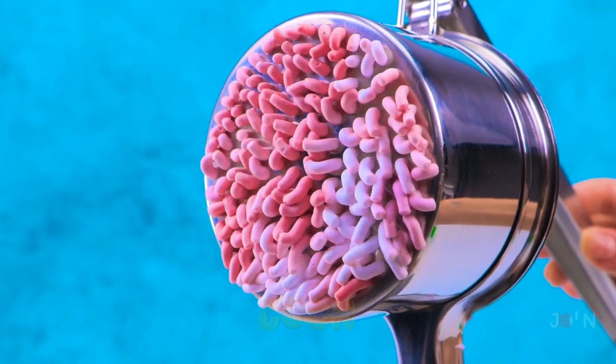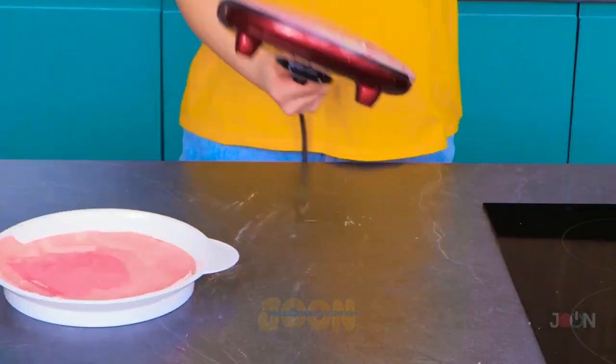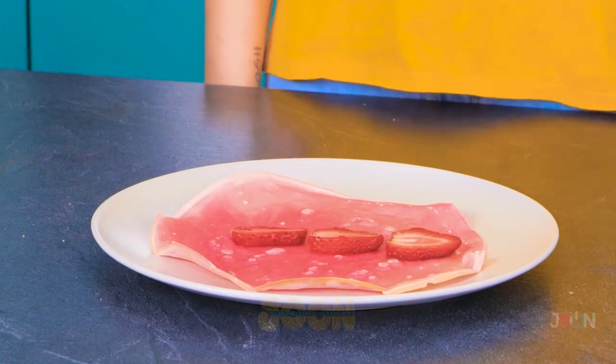We're about to cook up a storm with these must-have cooking gadgets. Craving pancakes? Dip this gadget into dough. Then flip it over and the pancake maker will do the rest. It's so convenient. No mess, no stress. Just tasty pancakes.